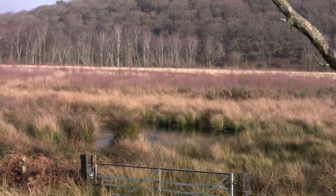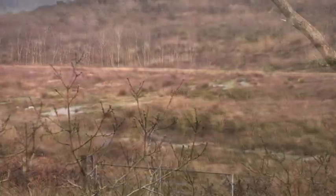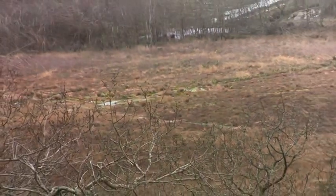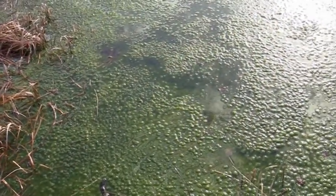We're standing on the edge of Kavit Koch, which is an area of raised peat bog. What we've done is try to restore the bog to what it used to be like about 200 years ago. It's been totally transformed.